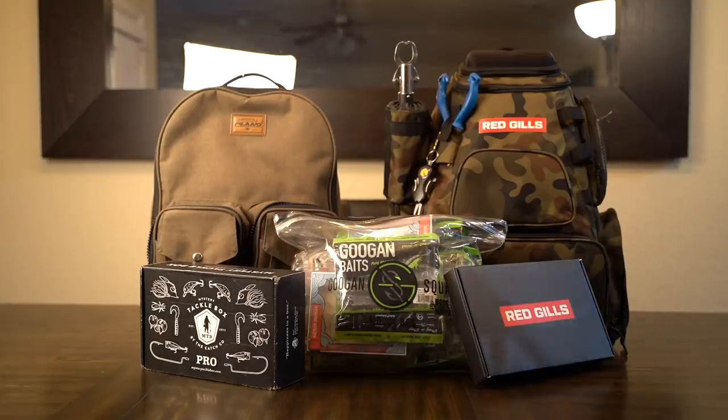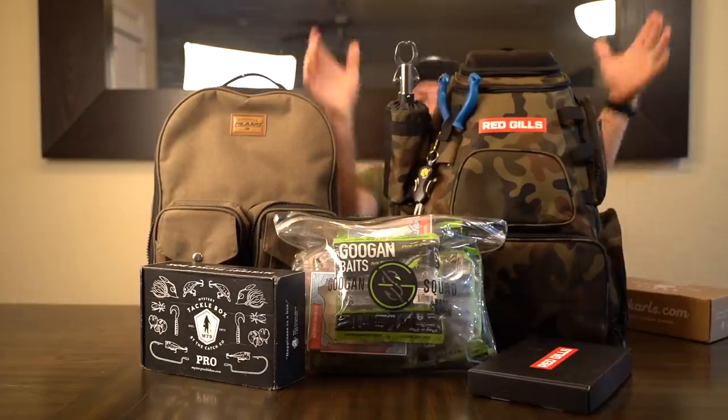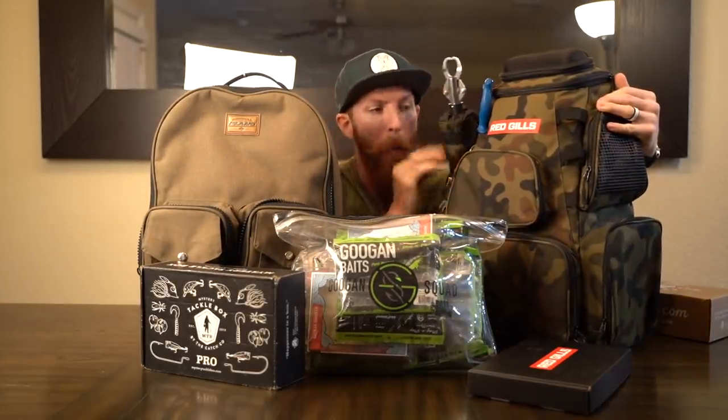Guys, what is up! Today is gonna be a fun one. We have the new tackle backpack — feast your eyes on the Red Gills Fishing beast of a replacement for this sucker right here. Today we're gonna go in-depth, talk all about these two things and the pros and cons of them both, now that I have taken them out in the field and gotten some fishing in.